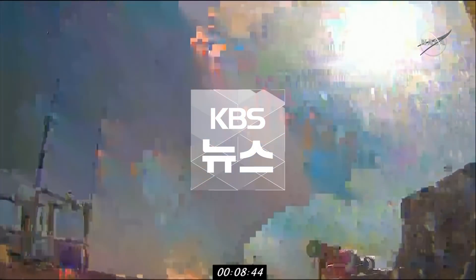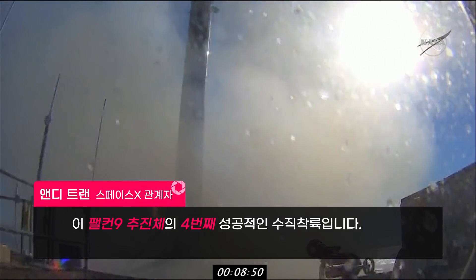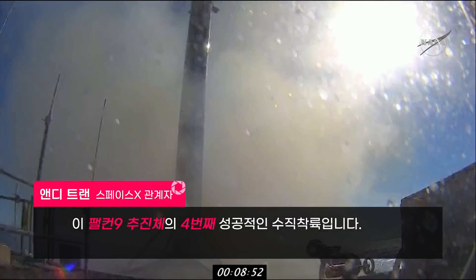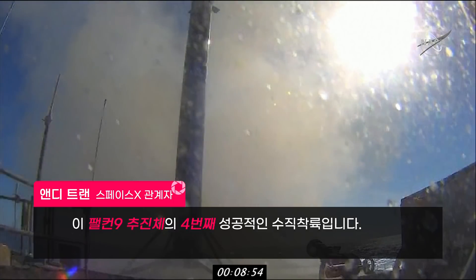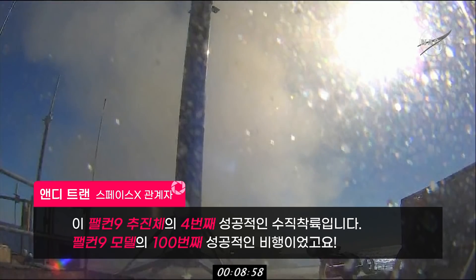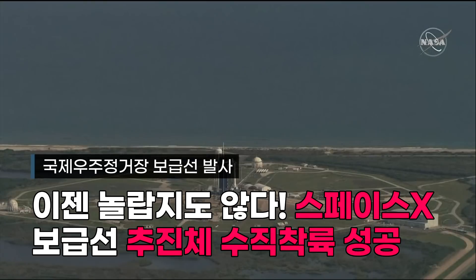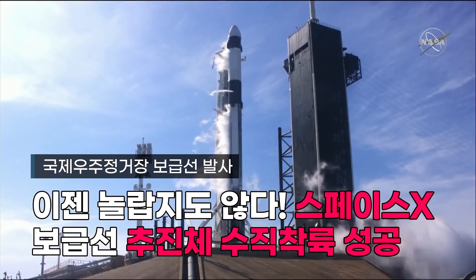Stick the landing — shot from our drone ship, and there is the fourth successful landing of this Falcon 9. Exciting news as well: this is the hundredth successful flight of Falcon 9.